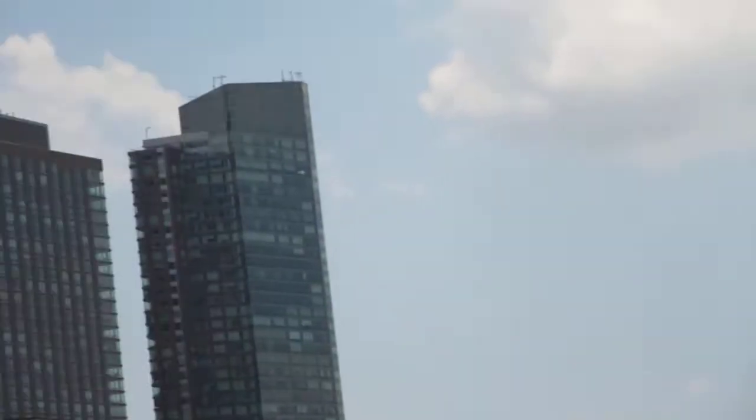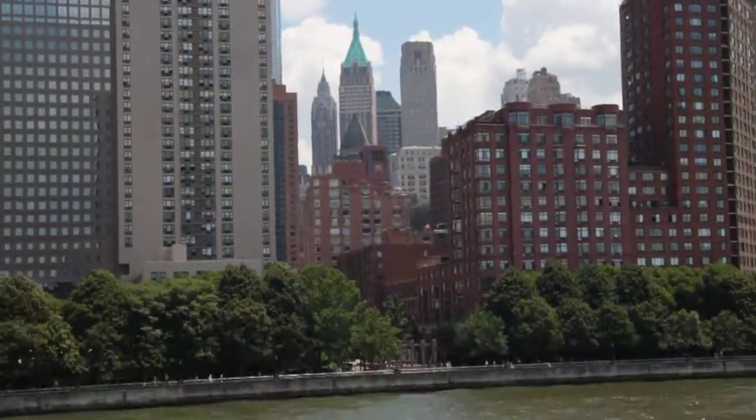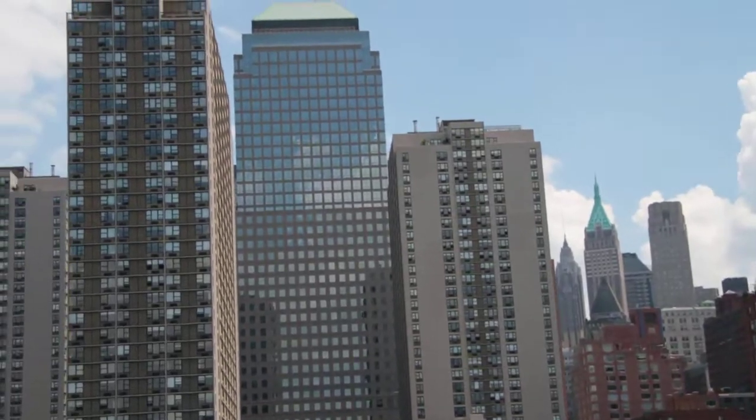Coming into view now behind the glass arches, at right angles, you can see that shiny glass tower. That is number 7 World Trade Center.